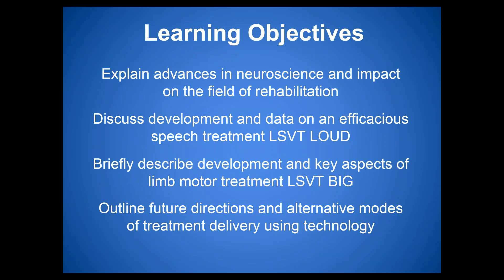The learning objectives for today are: to explain advances in neuroscience and their importance to the field of rehabilitation; to discuss the development and data on LSVT Loud as an efficacious voice and speech treatment; to describe the development of LSVT Big as a physical and occupational therapy approach; and to outline future directions and alternative modes of treatment delivery using technology.